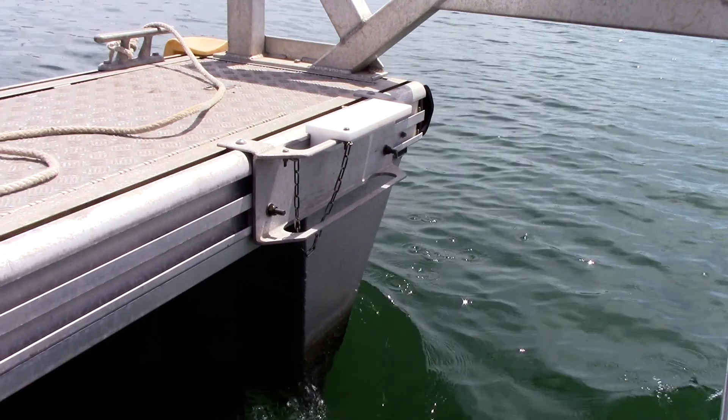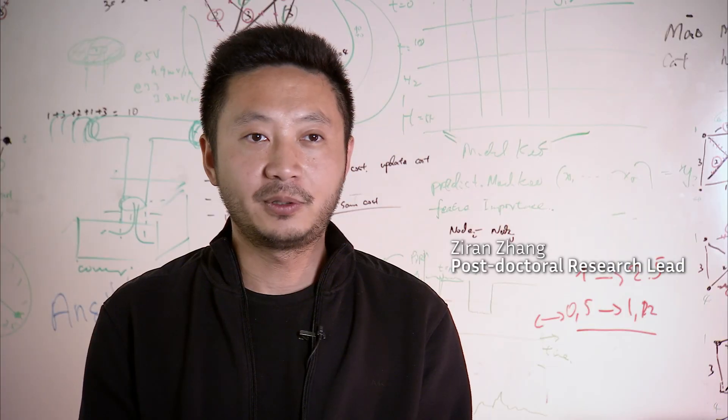Today this is done by hand. A team of two people go around the marina — it takes them all day to write down which spot is occupied and which spot is not occupied.